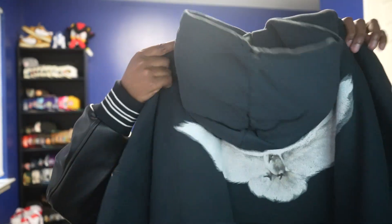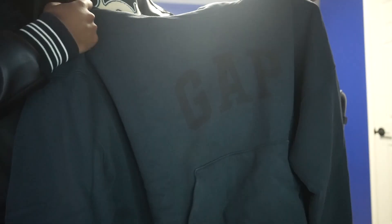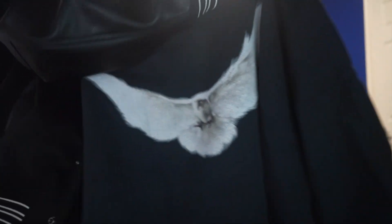Got the Gap logo in the middle — I'll try to get some B-roll in there so you guys can see it clearly. And then the Dove logo on the back. This is a thick jacket.